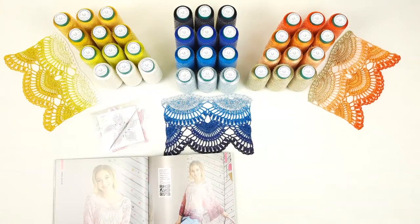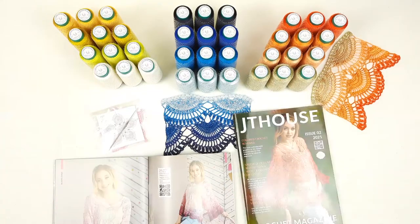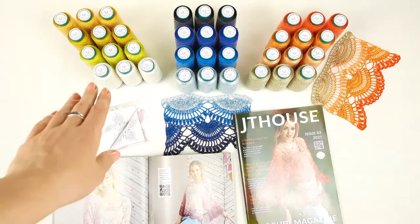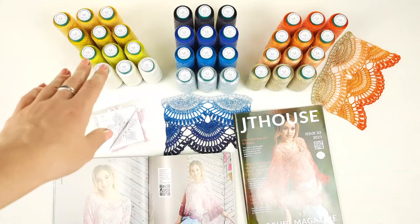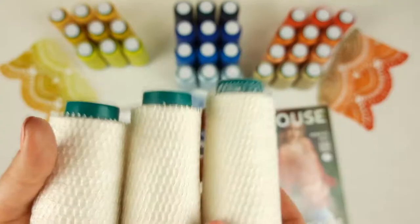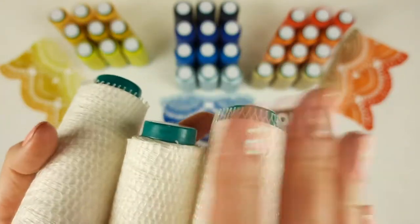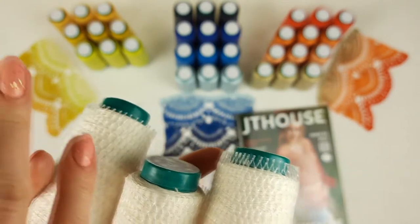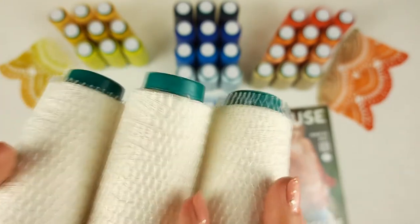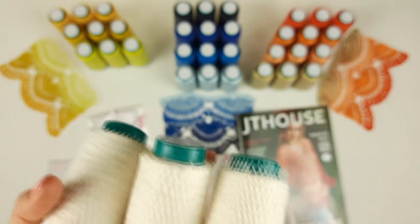Now I will show you this lace and the threads more closely, and explain how you can work to achieve this amazing transition of colors. For example, in our first kit you have a white color, an intensive lemon color, also gold and yellow. So how do you create this beautiful transition of colors? You need to start from three cones in the same color. You can start from a very light color or take the most intensive and go to the lightest — this will be your choice.